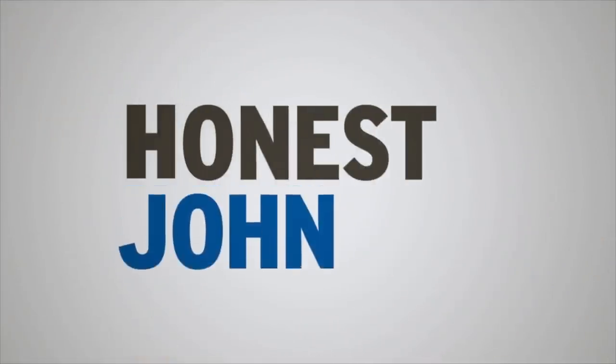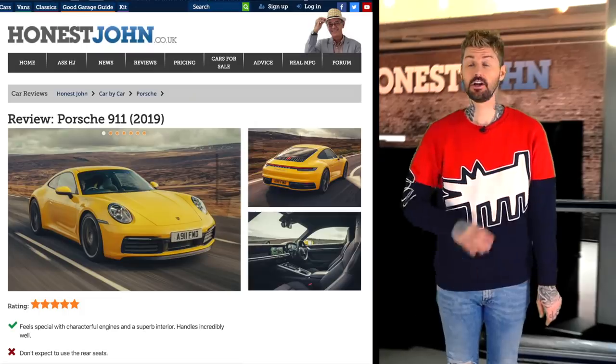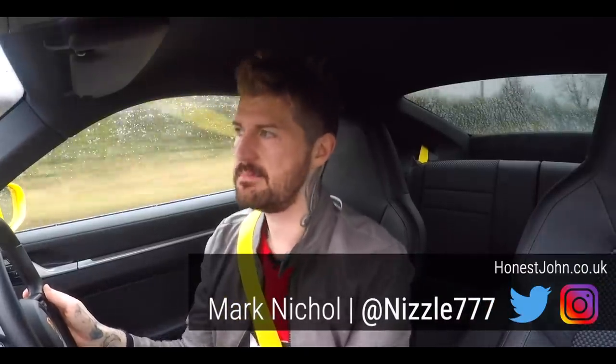Someone please call 911. If you look at our five-star review of the 911 here, our only criticism of it is don't expect to use the rear seats. I shouldn't say this really about the website that I work for, but could not be more wrong.